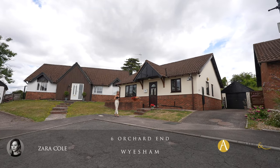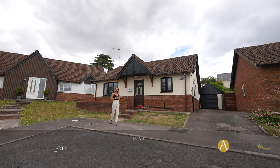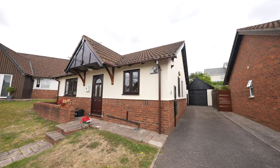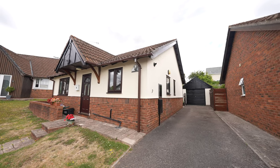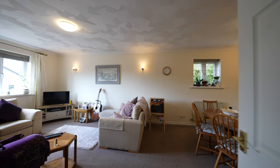Hi, Zara here from Archer & Co Estate Agents and today I'm delighted to introduce to you this gorgeous two-bed detached bungalow. It's located in the village of Wysham, which is within walking distance of the town of Monmouth and a stone's throw away from the River Wye.